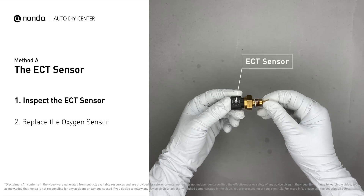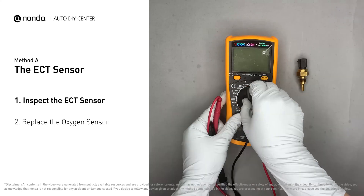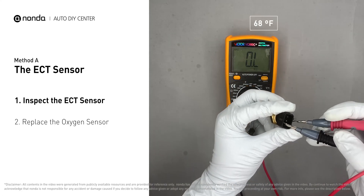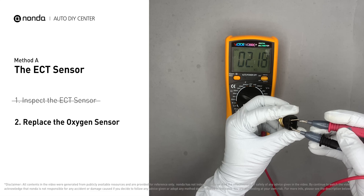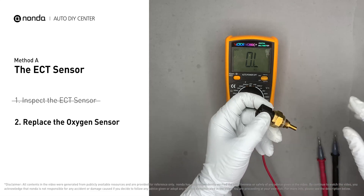Remove the ECT sensor from the engine and use a multimeter to test it. At an ambient temperature of 68 degrees Fahrenheit, the sensor resistance should be between 2000 ohms and 3000 ohms. If you do not get a reading in that range, this indicates the ECT sensor is faulty and needs to be replaced.